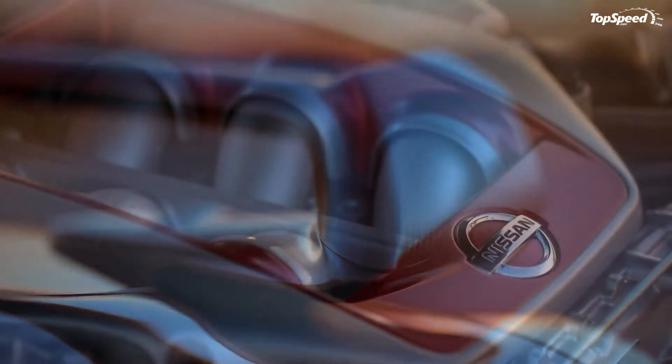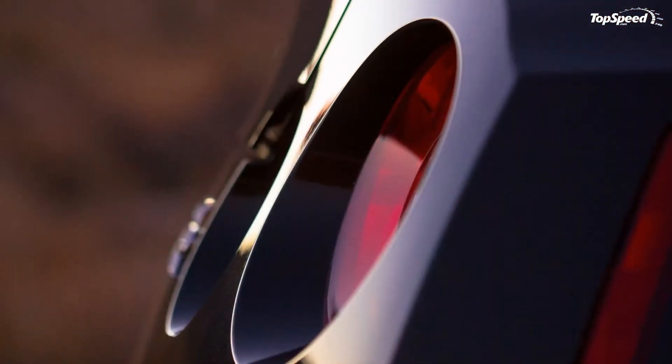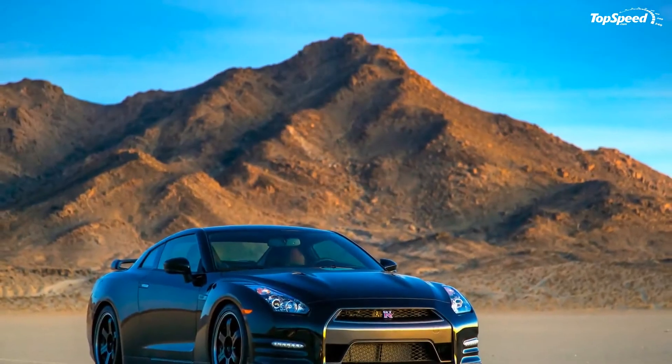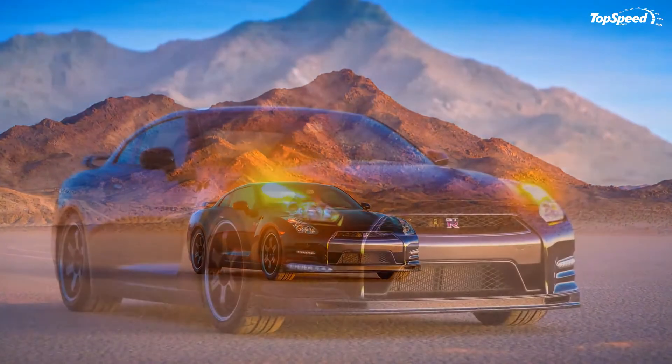Nissan also refined the front and rear brakes, combining them with a new set of forged lightweight wheels finished in metallic black in a six-spoke design. The wheels are wrapped in Dunlop SP Sport Max GT 600 DSST CTT Ultra High Performance Run Flat Tires.